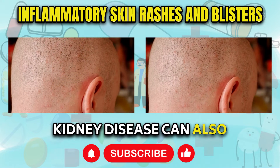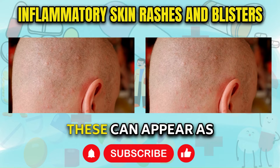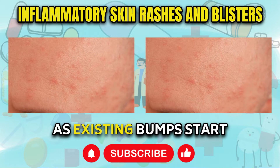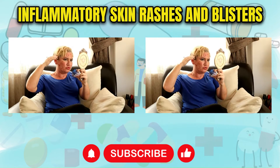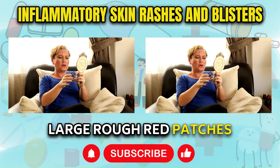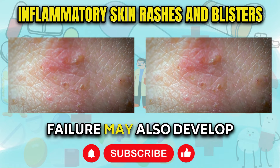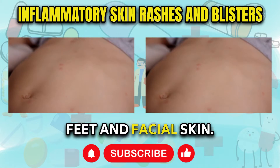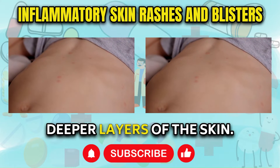Kidney disease can also provoke inflammatory skin rashes in some instances. These can appear as small, dome-shaped, extremely itchy red bumps. As existing bumps start to clear up, new crops will continuously form. In severe cases, the bumps can merge together into large, rough red patches with overlying scales. Those with end-stage kidney failure may also develop fluid-filled blisters and bumps on their hands, feet, and facial skin. These result from bursts of inflammation in the deeper layers of the skin.